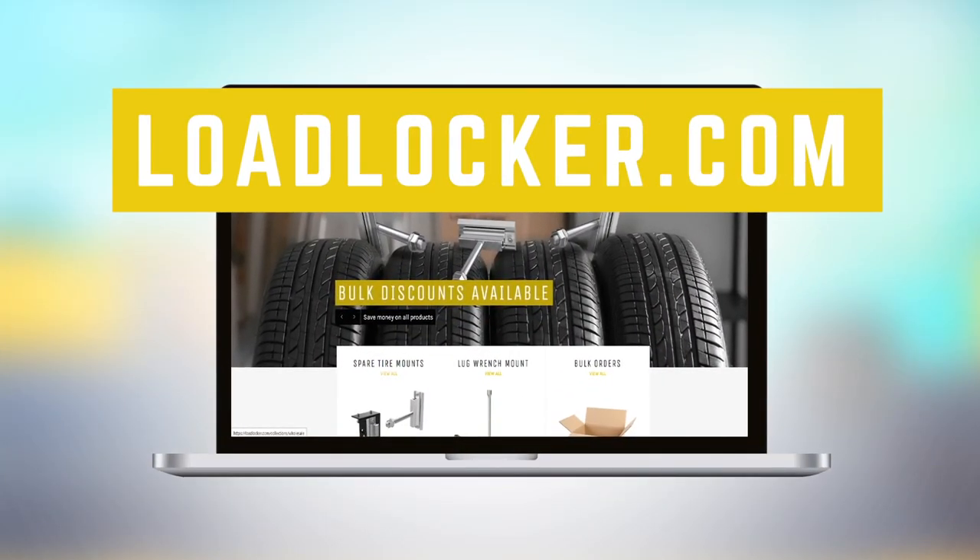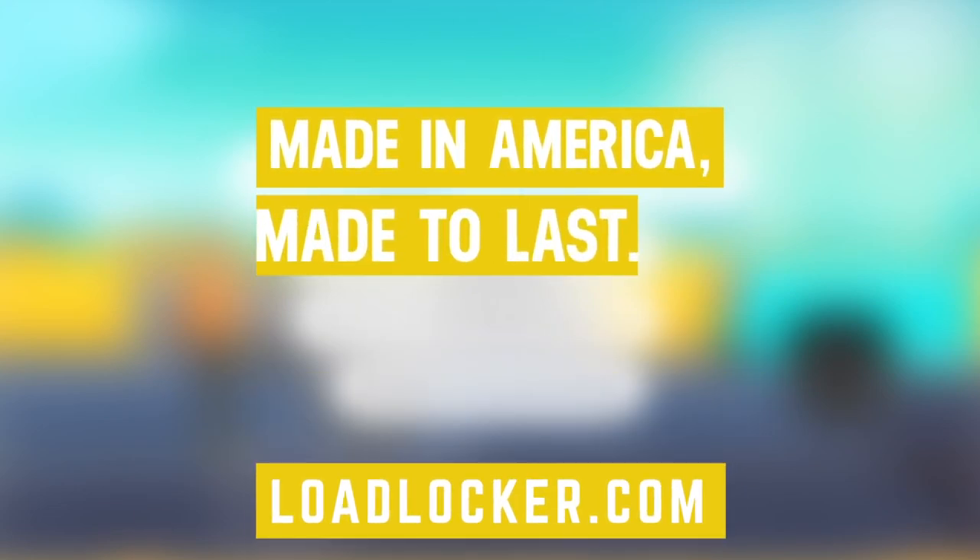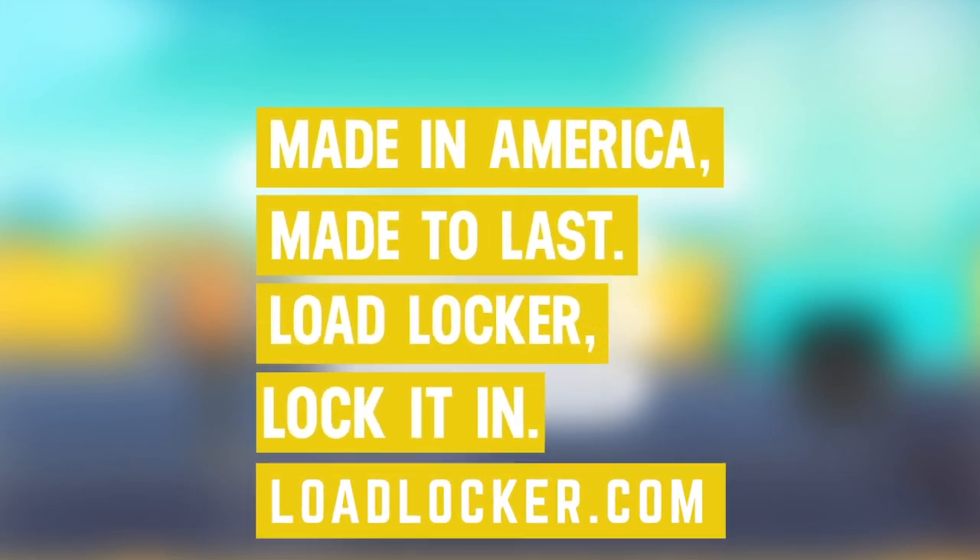Order yours now at LoadLocker.com. Made in America, made to last. LoadLocker — lock it in!